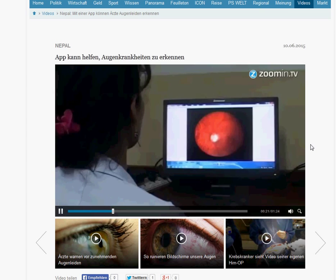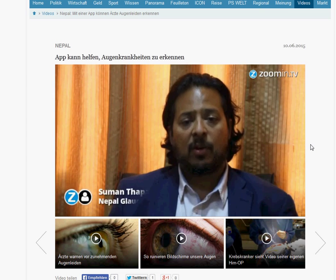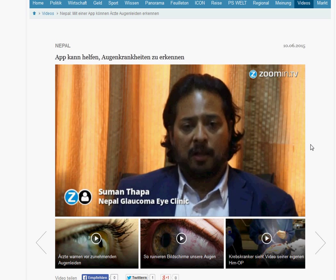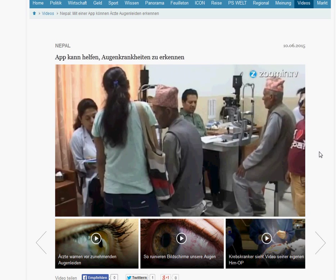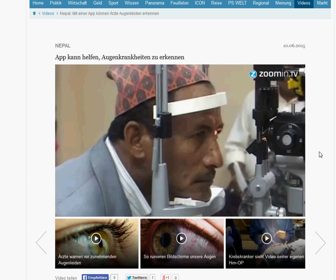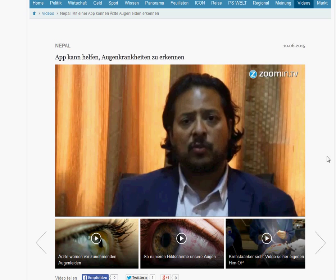Es geht um eine App, mit der sich bisher sehr aufwendige Gesichtsfeldtests vornehmen lassen. Visual Feels Easy heißt die Tablet-Software, die aktuell von der Universität Iowa entwickelt wird. Über Augenscreenings können mit ihr Augenleiden, wie zum Beispiel grüner Star, erkannt werden.